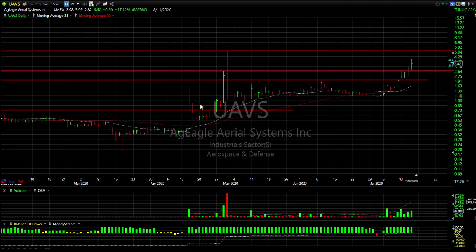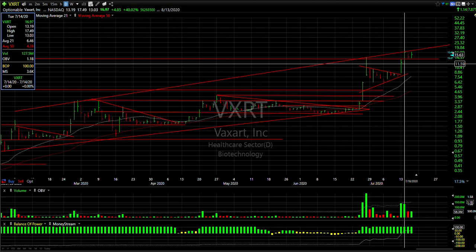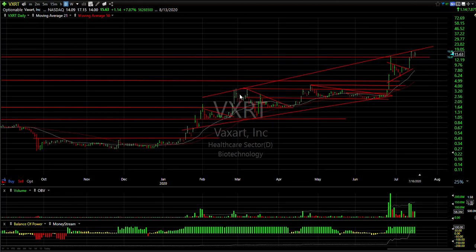VXRT popped for two days, stalled with an inside day yesterday, and today started to go again but couldn't get through the high. Nevertheless, it was up a dollar 14, or 8%. Looking good and looking higher — if it can get through this line it can accelerate to high teens and then low 20s.